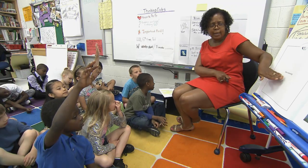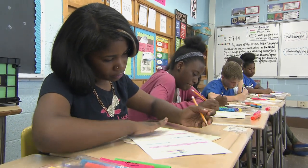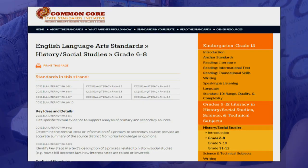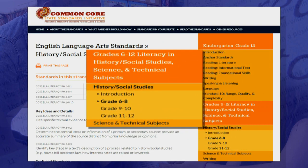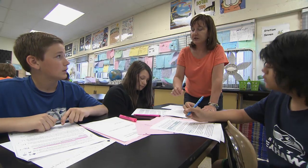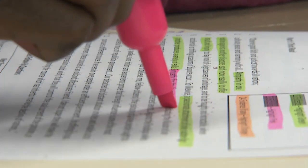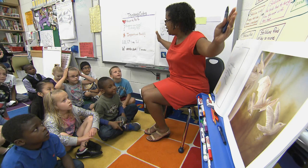The strategies of close reading are key skills for students to become college and career ready. Educators can address the Common Core standards using close reading as an effective literacy approach, whether in English language arts or secondary content areas. Today we will visit three classrooms to see close reading in action as students dig for deeper meaning and deeper comprehension.